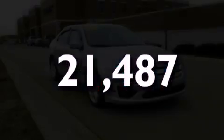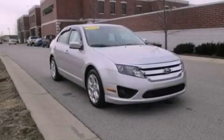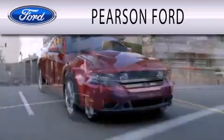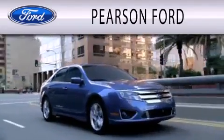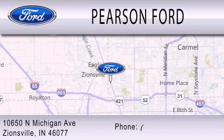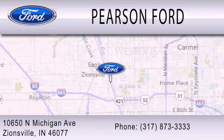Please call today to reserve this vehicle for a test drive. Pearson Ford is dedicated to doing everything possible to ensure that the experience you have selecting your next vehicle is as pleasant as possible. We're located at 10650 North Michigan Road in Zionsville.